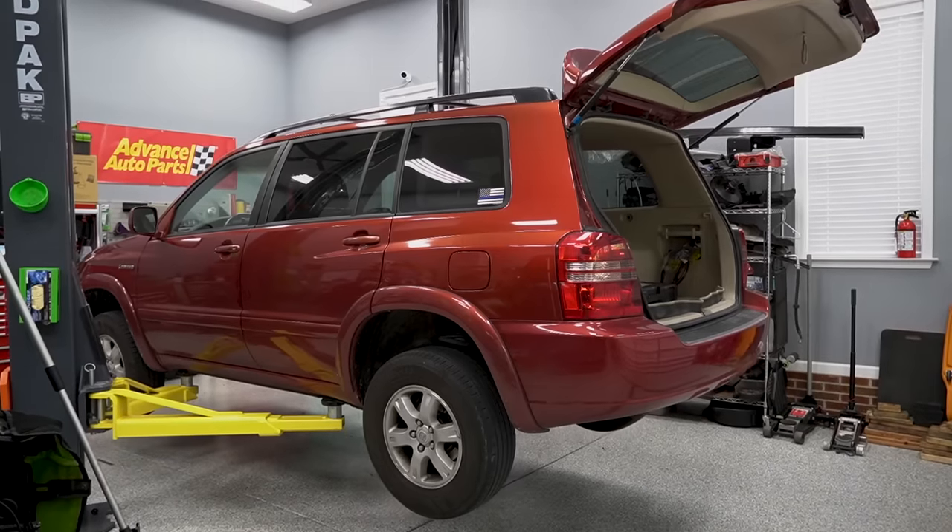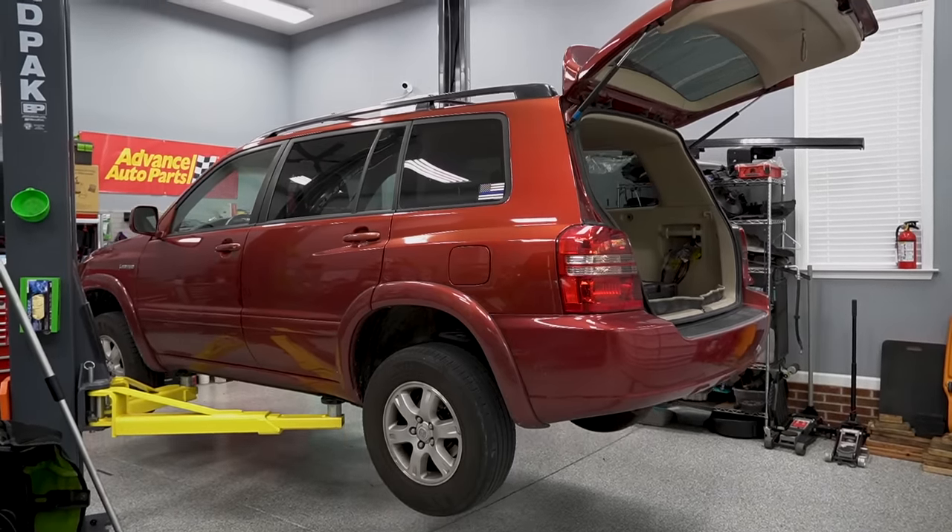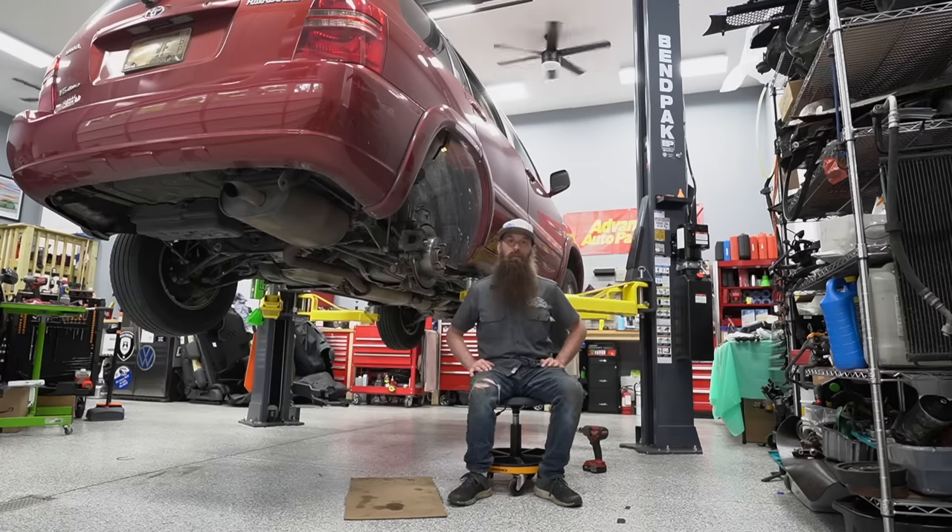Today in the shop, we have a 2001 Toyota Highlander with 170,000 miles on it, and this car came in with some noise from the— wait, wait, wait.